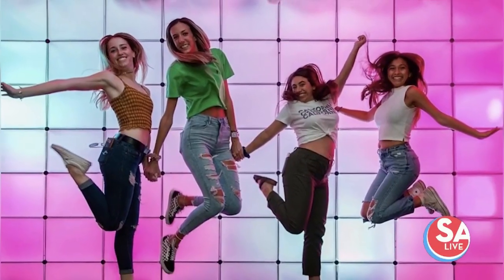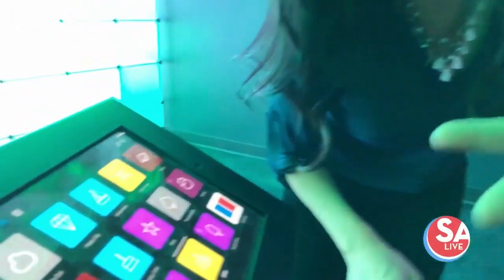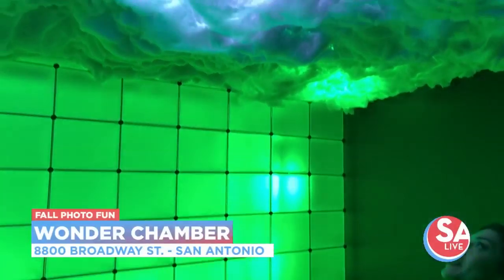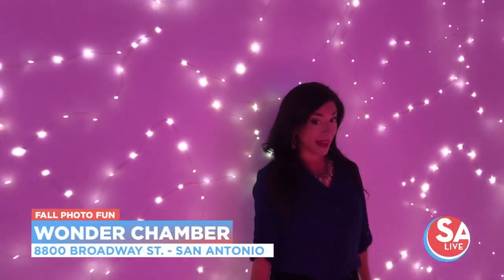If you're wondering how to coordinate your outfit to match these different scenes, we have an iPad programmed with different scenes that everybody can pick through — like the alien, for example.